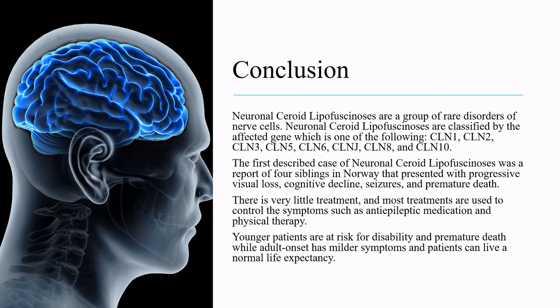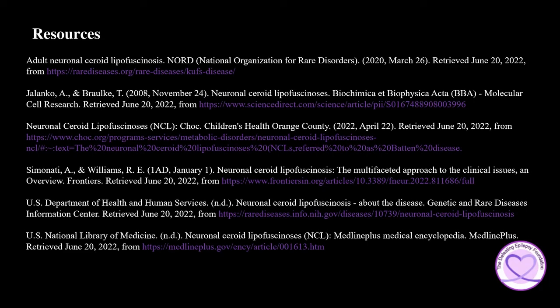In conclusion, neuronal ceroid lipofuscinoses are a group of rare disorders of nerve cells, classified by the affected gene — CLN1, CLN2, CLN3, CLN5, CLN6, CLN7, CLN8, and CLN10. The first described case was a report of four siblings in Norway presenting with progressive visual loss, cognitive decline, seizures, and premature death. There is very little treatment; most treatments are used to control symptoms such as antiepileptic medication and physical therapy. Younger patients are at risk for disability and premature death, while adult-onset cases have milder symptoms and normal life expectancy.